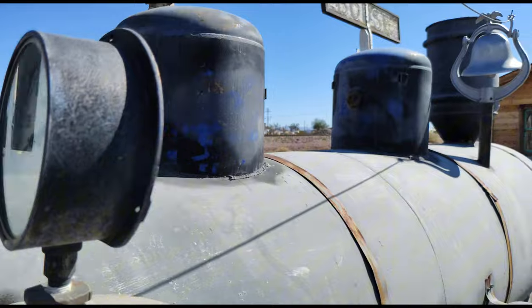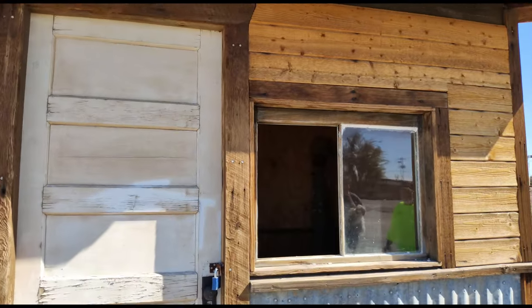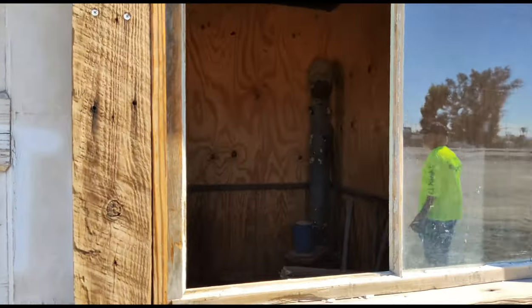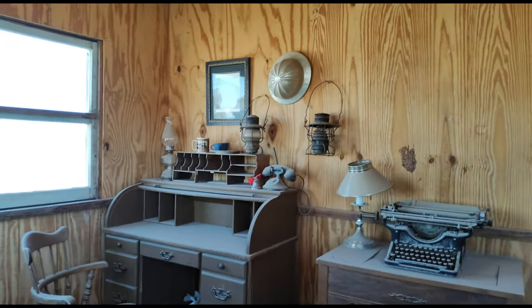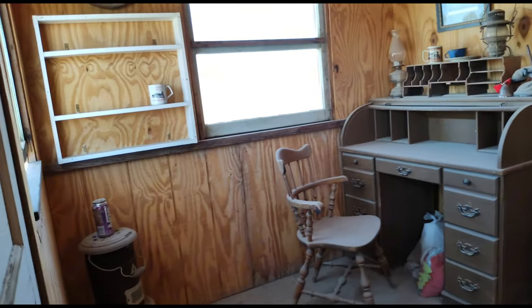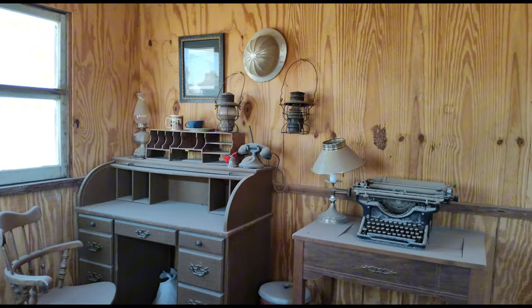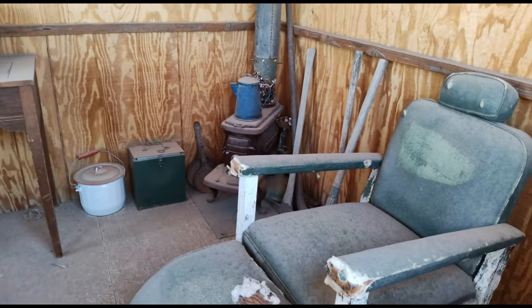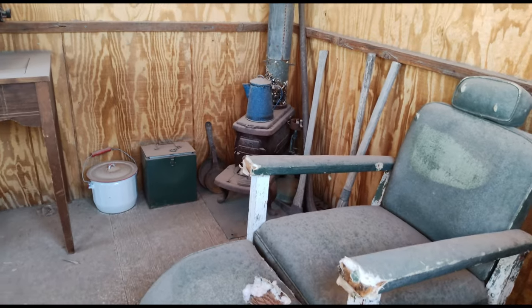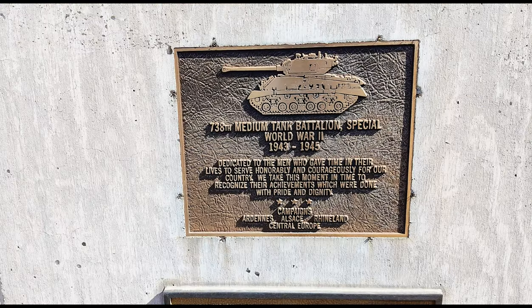Coming through! The first train station — I'll peek inside. Love the typewriter. The old chair beside the fireplace. Camp Bouse was discontinued in 1945 and most of the buildings were torn down.